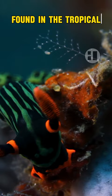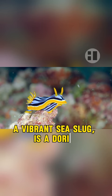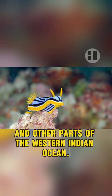Third, the Pajama Slug Nudibranch, Chromodoris quadricolor. A vibrant sea slug, it is a dorid nudibranch found in the Red Sea and other parts of the western Indian Ocean. Its name, Quadricolor, signifies its yellow, white, blue, and black hues. This species is common in the Red Sea.